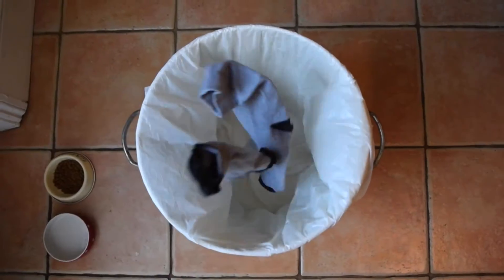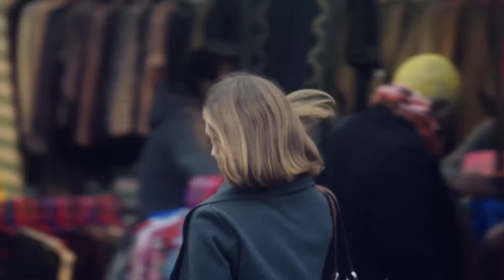Unfortunately, many of the so-called work socks on the market are just standard sport socks in different packaging, so they don't last and they're not good value for money either.